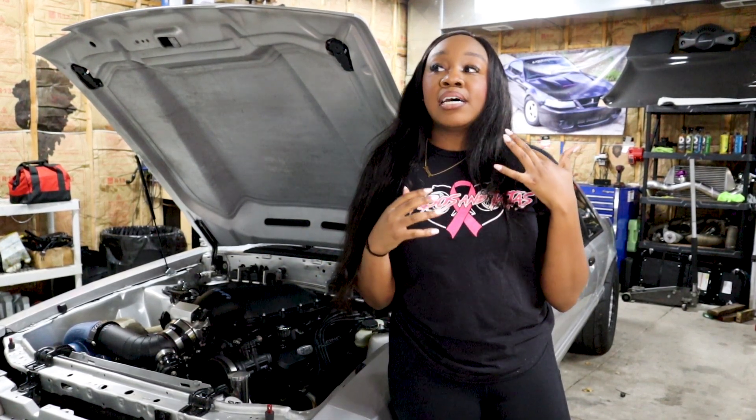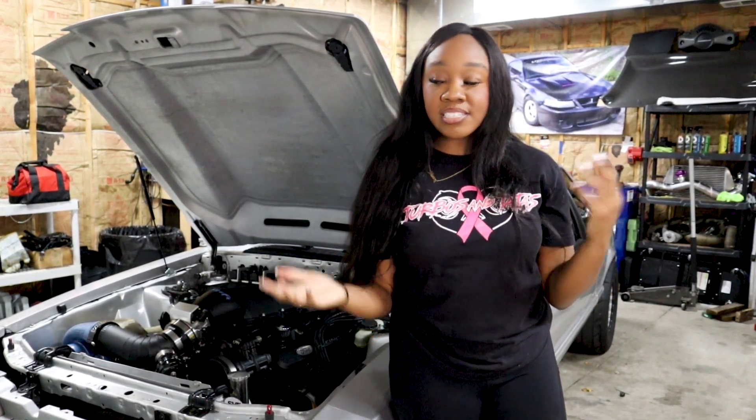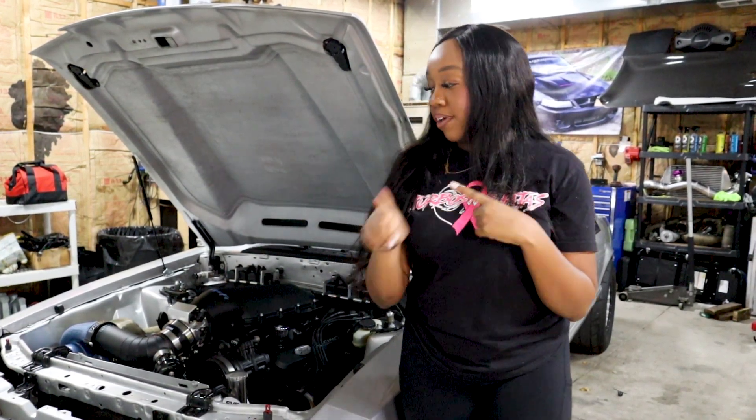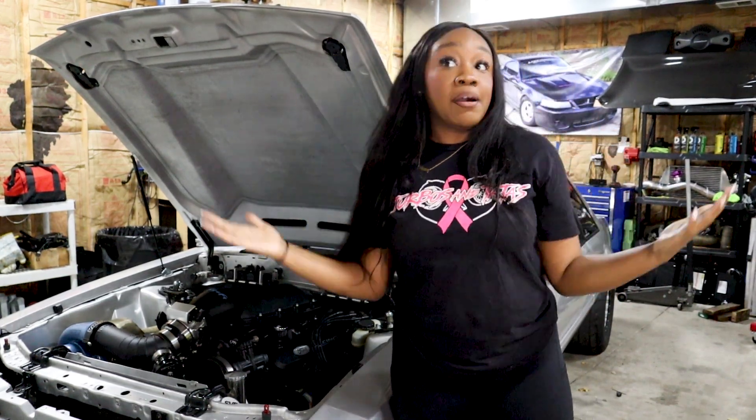If you don't know what Turbos and Ta-tas is, it's a business I started where I'm essentially going to be building another fox body to race, spread awareness about breast cancer, and raise money for different breast cancer research organizations. I'll touch a little more on that later in the video, but that's why I am going to build another fox body.